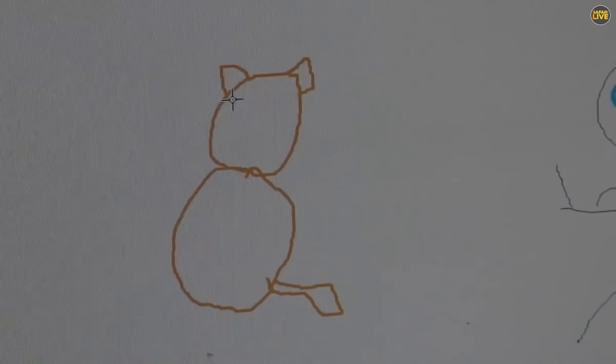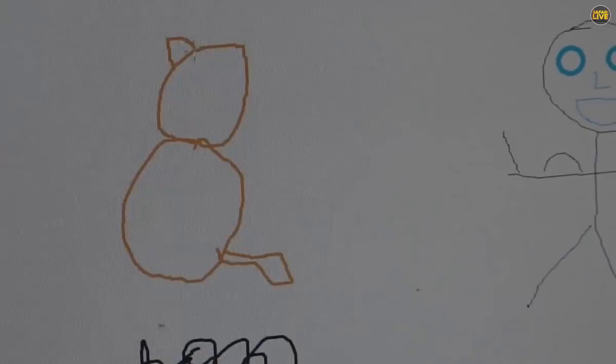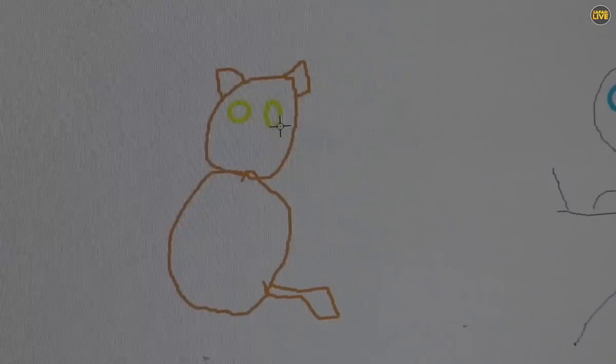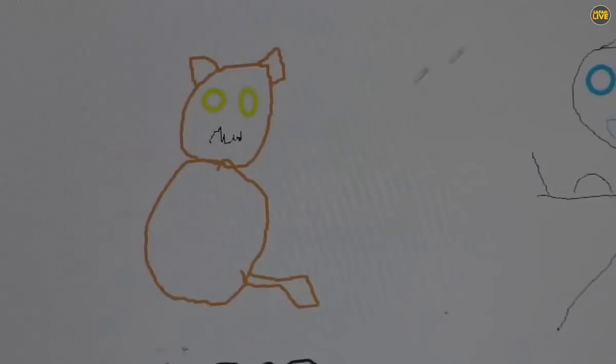And then I just wanted to draw quickly our very favourite Horsana. Give him two ears, and he can have some yellow eyes — I think he's got yellowish eyes. And we also want to give him some teeth. He has a pink nose that looks like that. So, there is Horsana.